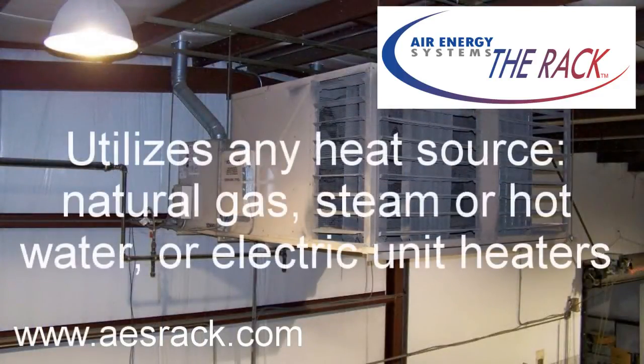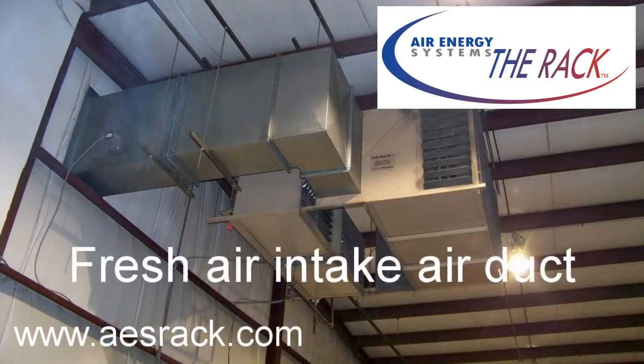The rack also utilizes any heat source: natural gas, steam or hot water, or electric unit heaters. Fresh outside air can be supplied through roof-mounted intake hoods or sidewall intake louvers or dampers.